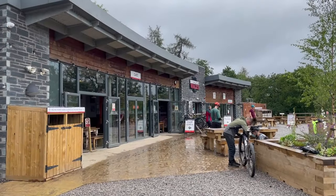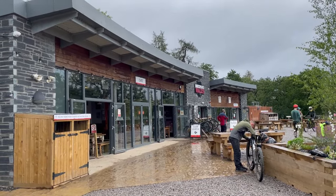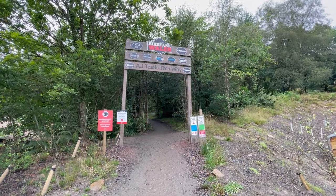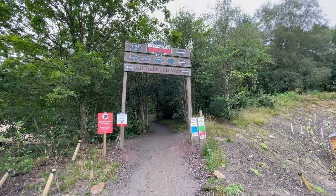So, if you haven't ridden them already, these are three trails that I recommend you put on your list for Bike Park Wales. On that note, thanks for watching this video — let me know your favourite Bike Park Wales trail in the comments, hit subscribe, and I'll see you next time.